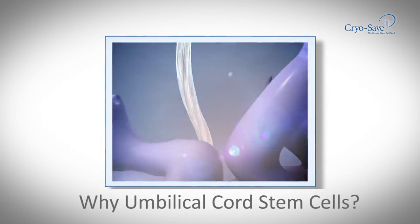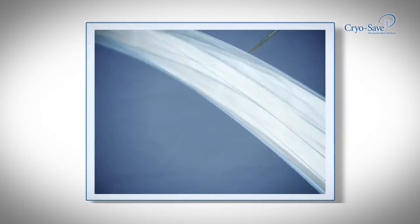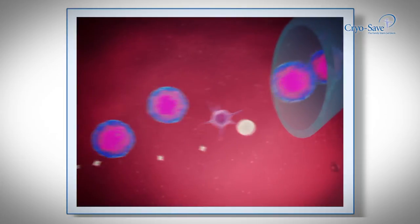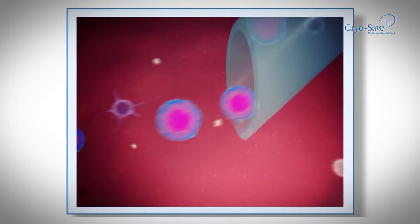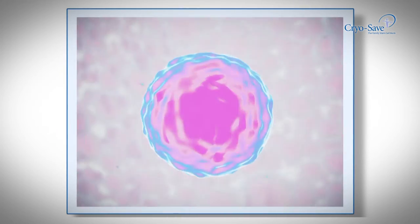At birth, you have a once in a lifetime opportunity to store the umbilical cord blood and tissue containing these master cells. These younger cells grow faster and for longer periods of time. With age, cells lose their ability to divide and regenerate.